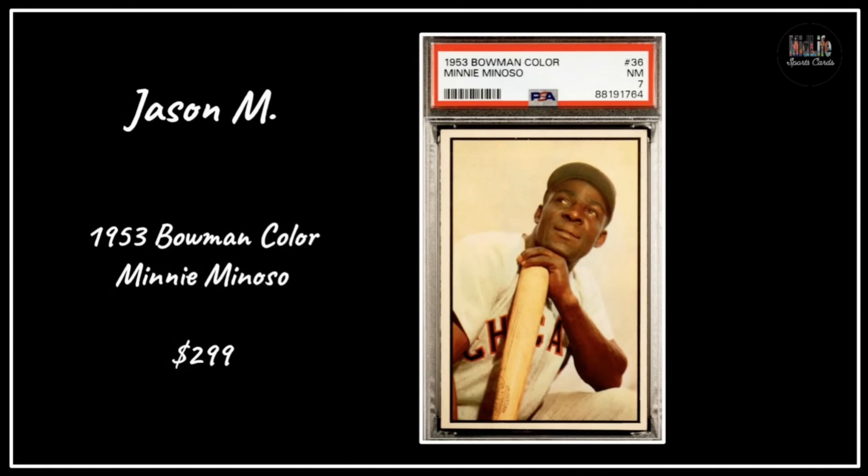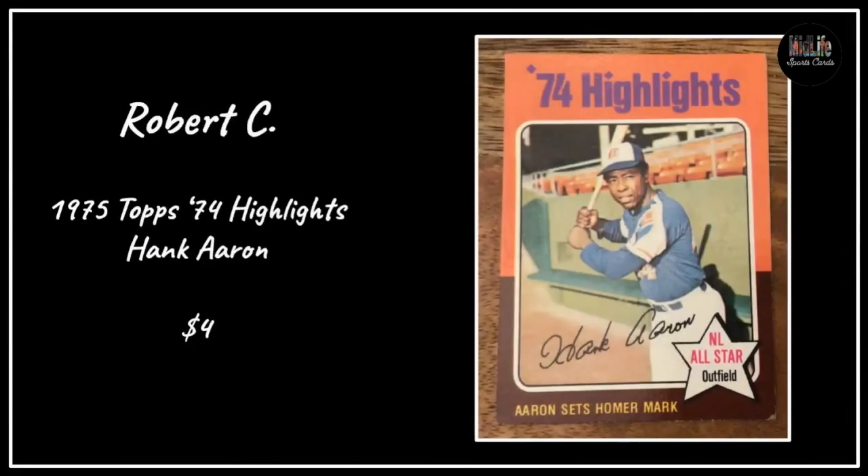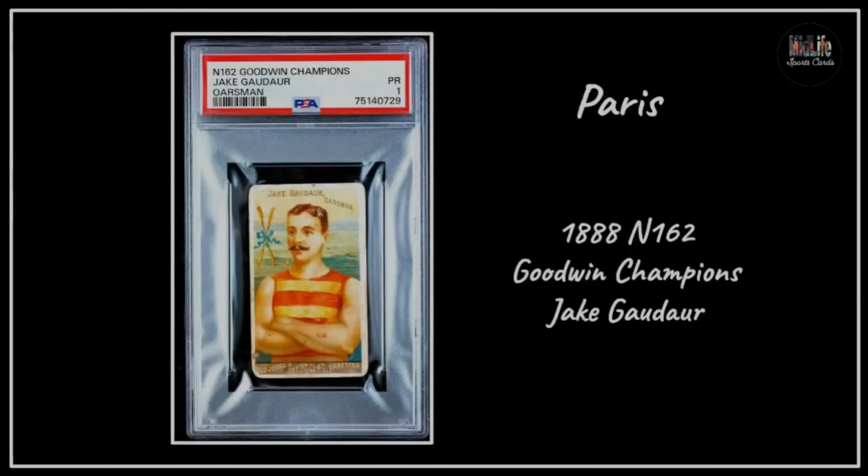Jason M with a '53 Bowman Color Minnie Minoso, really well centered, PSA 7 for $299 - such a cool image. Robert C said he got a crazy deal on a '67 Topps Willie Mays for five dollars - not in the best shape but it's still a Willie Mays card for $5. Then he kept digging and found a '75 Topps '74 Highlights Hank Aaron for four dollars - a couple of gems. Collecting vintage doesn't have to be expensive.